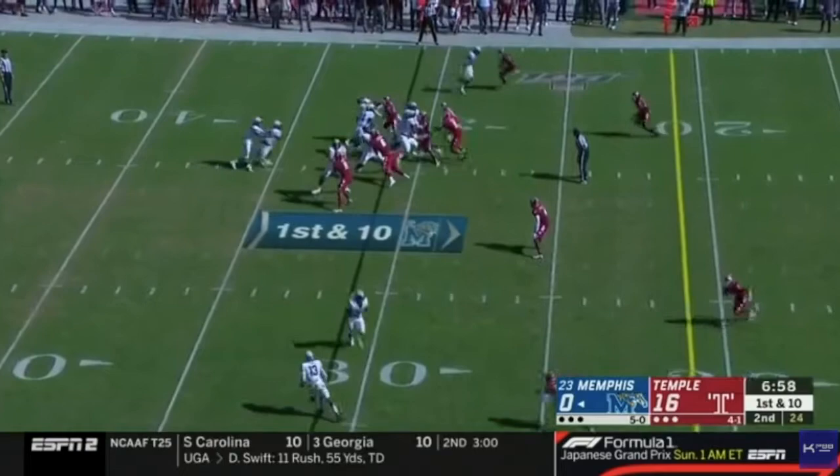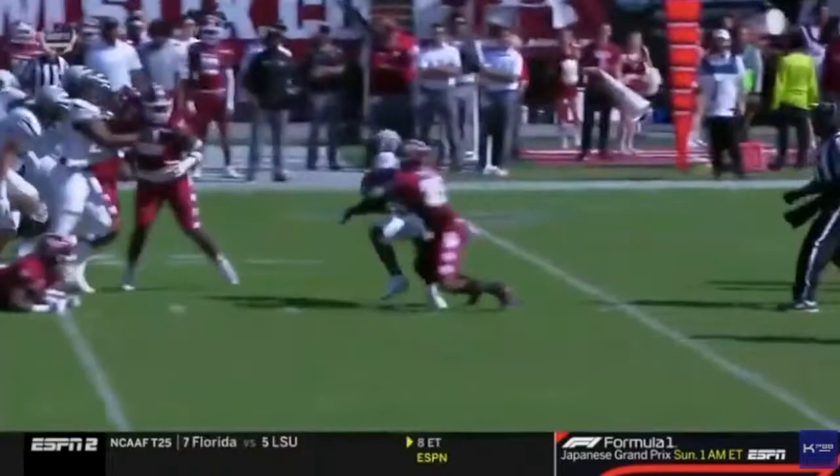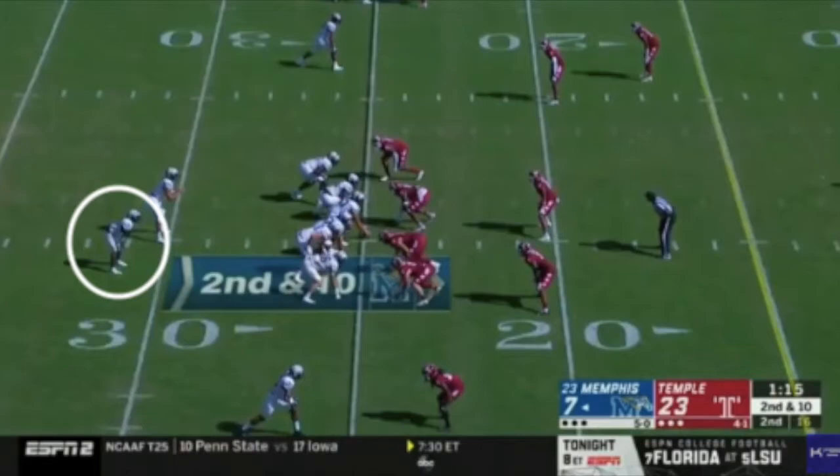On the next play, we have a one-back power with a pulling backside guard. Gainwell's going to follow the pulling guard and have the vision to see the second-level defenders overran the football. He then cuts back to center field to the vacated zone before stopping on a dime and spinning out of a tackle, picking up an additional 10 yards on the run. On this play, Kenneth Gainwell displayed excellent vision, balance, and short area quickness.